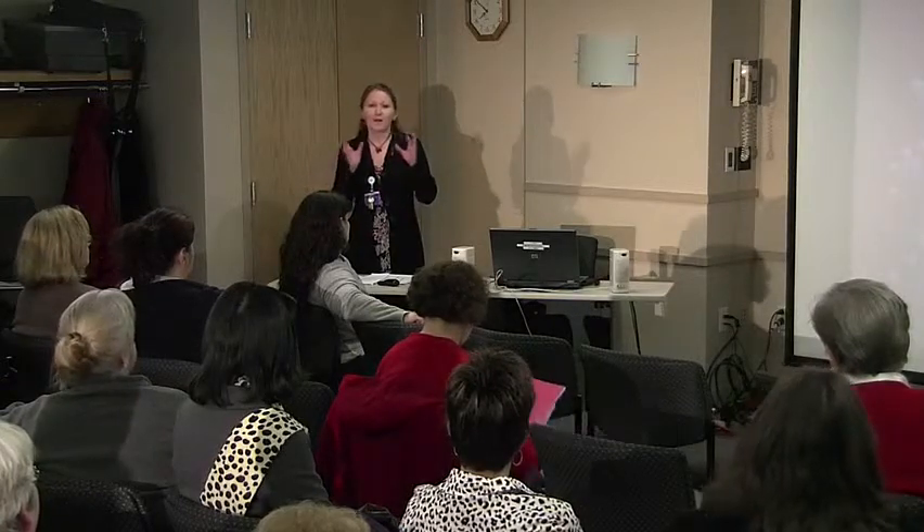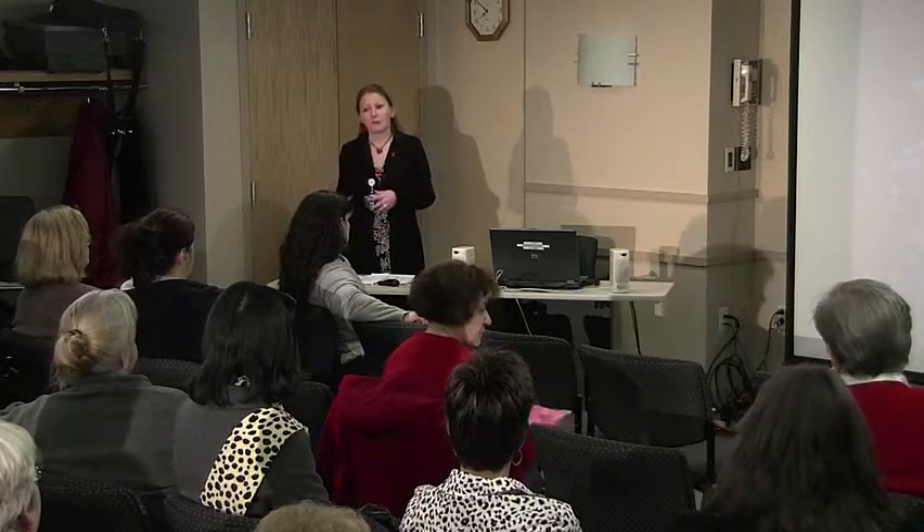A diet has this idea that you're going to start and finish, and that's not what I want you to do. I want you to get some tools, use them, and make changes in your lifestyle.